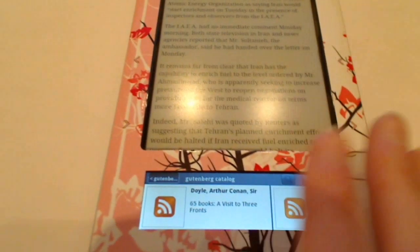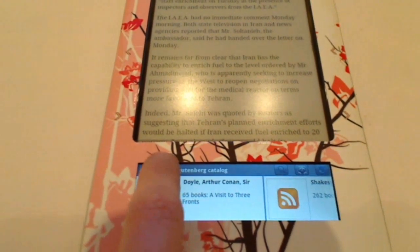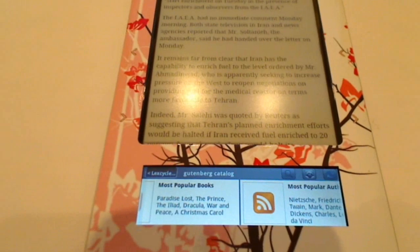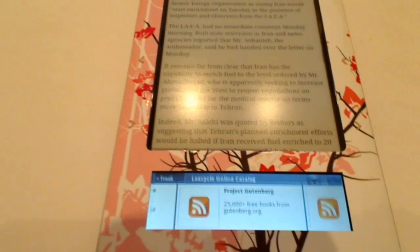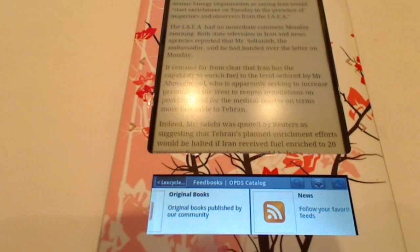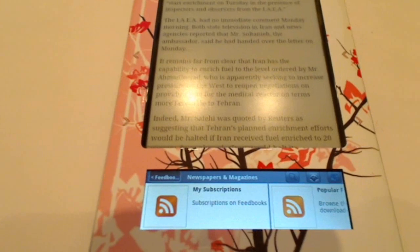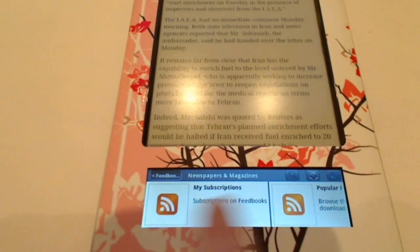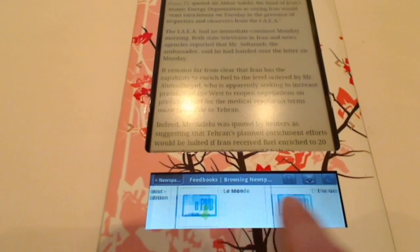With this application and a Wi-Fi connection, you have access to all the free books that Gutenberg and LexCycle have. You also have access to all kinds of feeds. You have news feeds, and if you go into one, you can see your subscriptions which you can add, you can see the popular feeds, and popular newspapers like the Guardian and others.